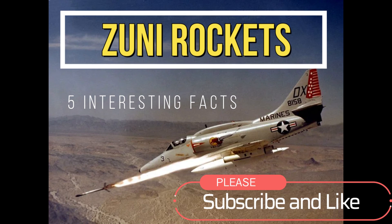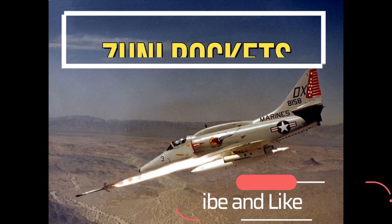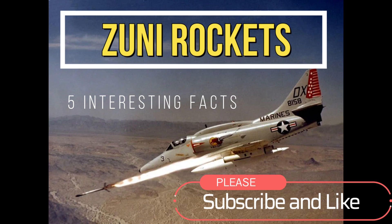Hi everyone, welcome to my channel. In this video, we'll be talking about the Zuni rockets from the United States military for air-to-air and air-to-surface applications.